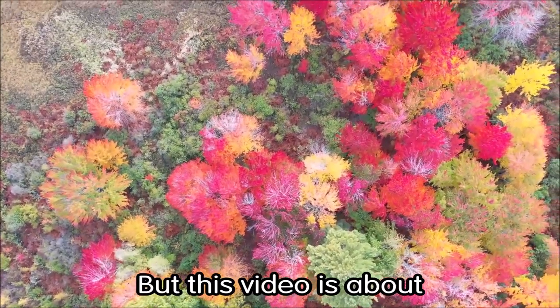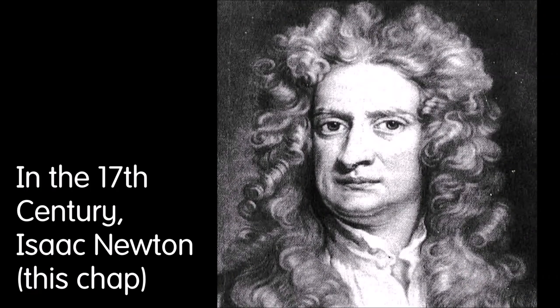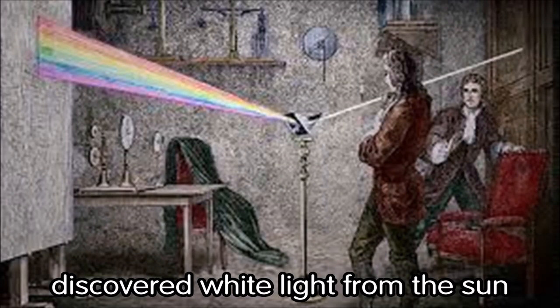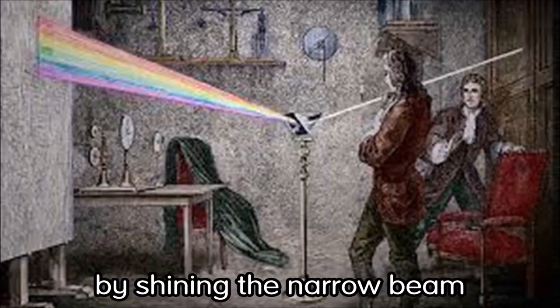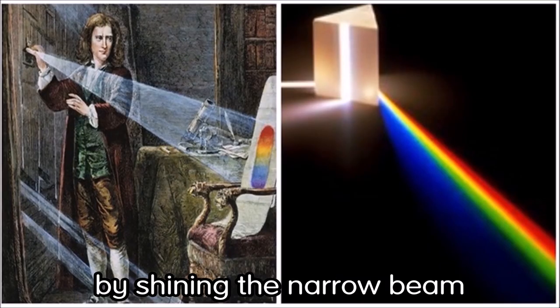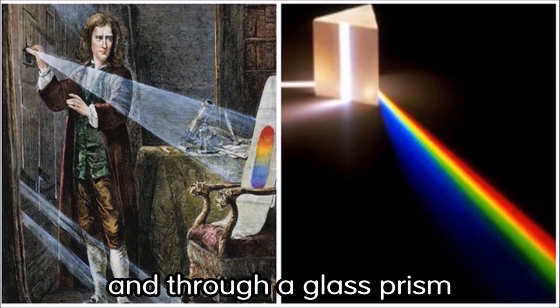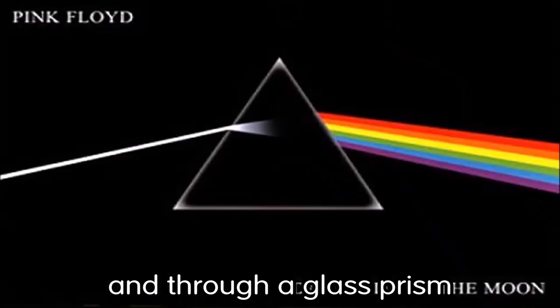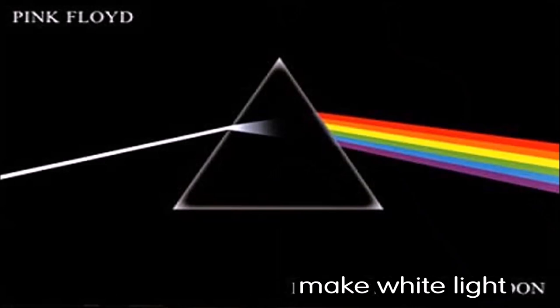But this video is about the colors we can see. In the 17th century, Isaac Newton discovered that white light from the sun can be split into several colors by shining a narrow beam from a gap in his window and through a glass prism. He proved that all of these colors make white light.